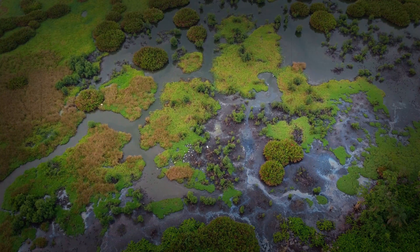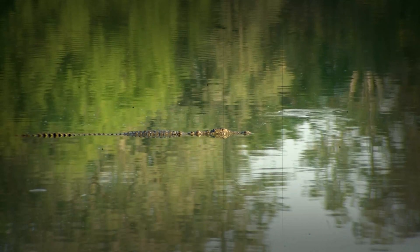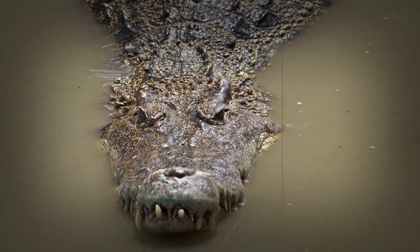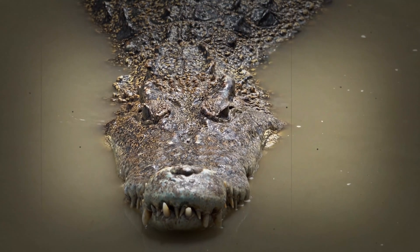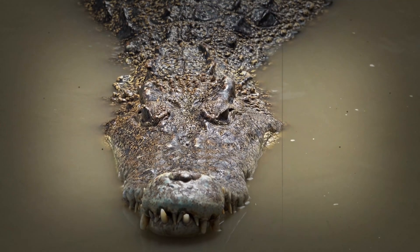Today, we're diving into the fascinating world of the crocodile's heart and circulatory system, exploring how this unique design allows them to hold their breath for extended periods and maintain a stable body temperature in changing environments. Prepare to be amazed as we uncover the secrets of this remarkable organ and how it's a true testament to the power of evolution and adaptation.